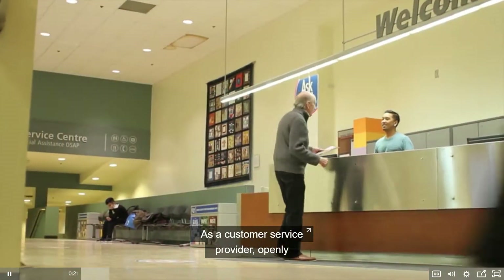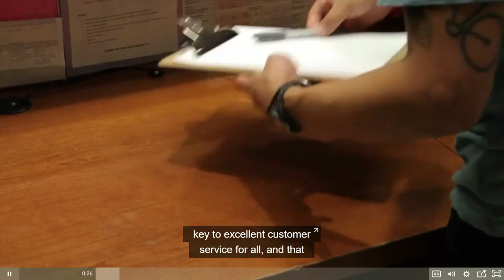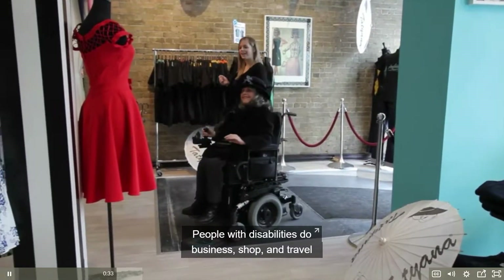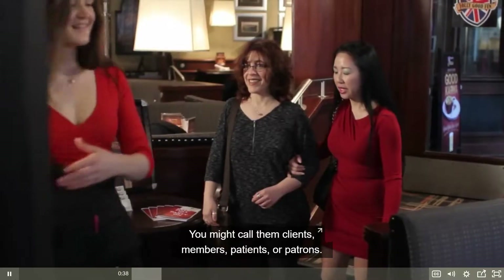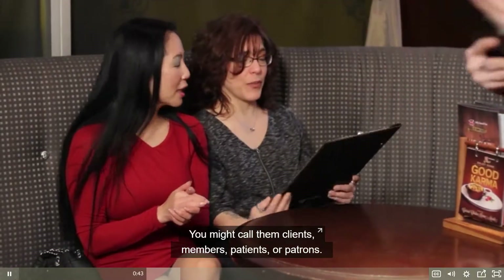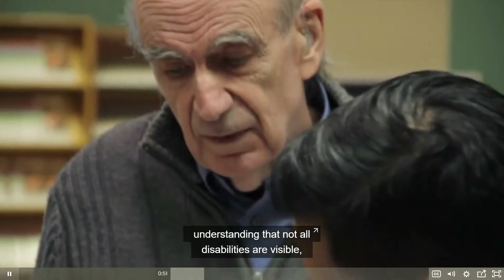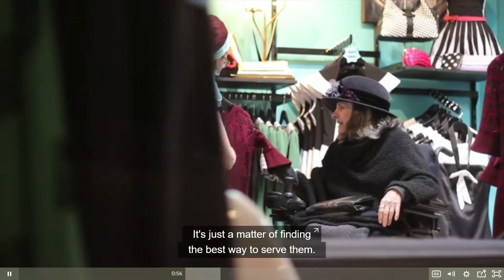As a customer service provider, openly communicating and responding to your customers' needs is the key to excellent customer service for all — and that includes people with disabilities. People with disabilities do business, shop, and travel with friends and family just like everyone else. Accessible customer service is about treating every customer with the same consideration and respect, understanding that not all disabilities are visible and that people with disabilities may have different needs.